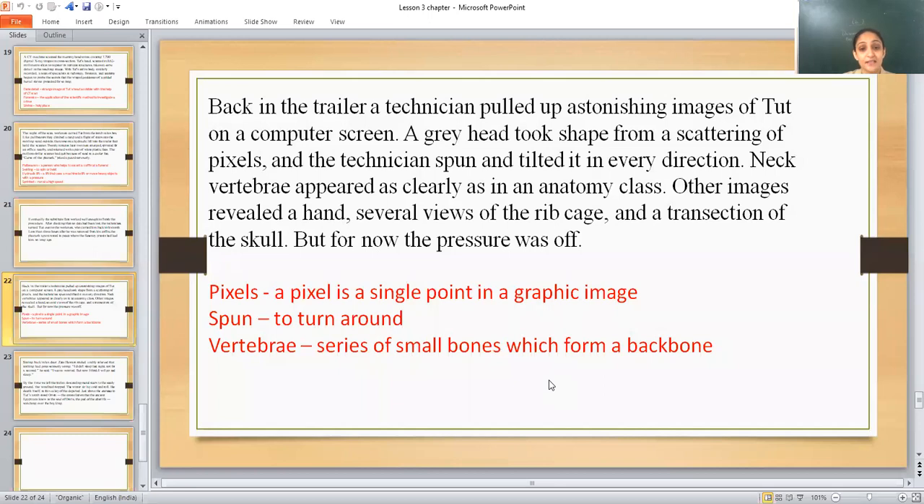The neck vertebrae — the small bones forming the backbone — appeared as clearly as in an anatomy class. Other images revealed a hand, several views of the ribcage, and a cross-section of the skull. The CT scan had produced detailed images of all these parts of Tut's body.